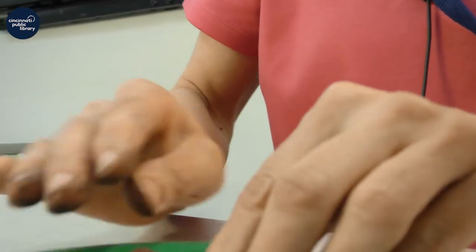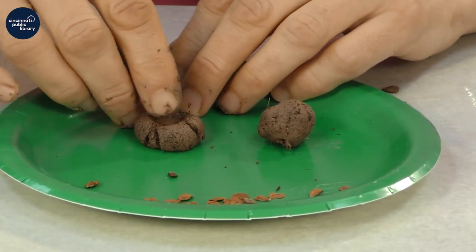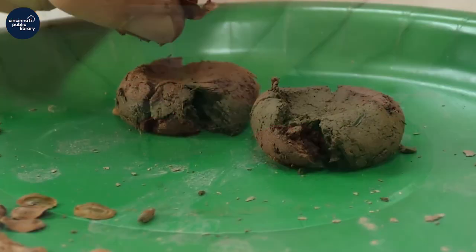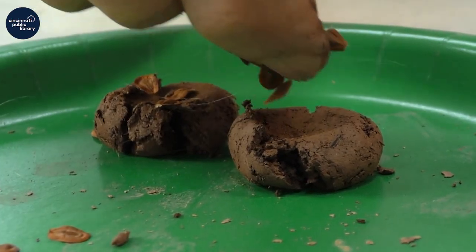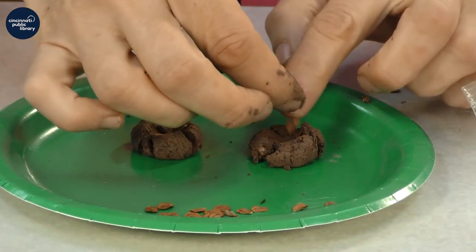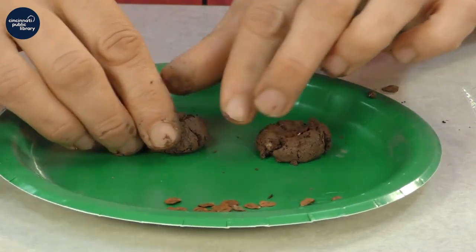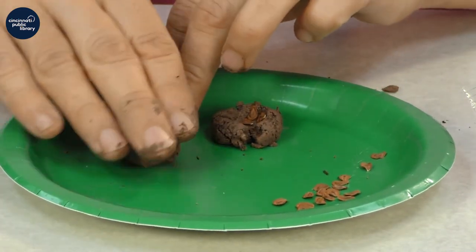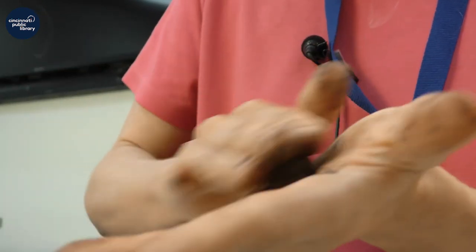I have enough clay in this bag to make maybe five or ten balls, but we'll just start with two for demonstration. I've made these balls. I'm going to press them down to make a little indent on each one. Then I'm going to add three seeds to each ball. Why three, you might ask? Not every seed is viable — not every seed will turn into a plant. But you also don't want too many seeds in there, because then when the seeds do sprout, they have to compete with each other. You don't want your milkweed seedling to have to compete too much. I'm pressing in the seeds and then re-rolling the ball with the seeds inside.